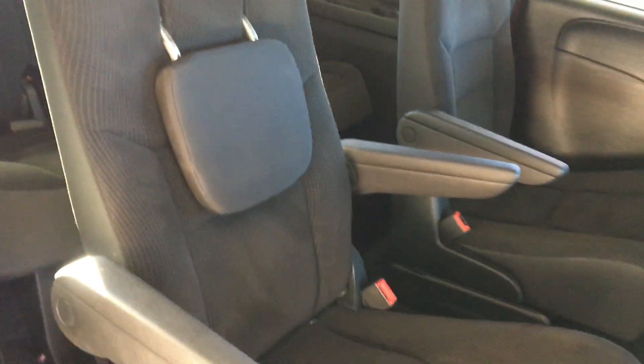Also of course stow-and-go seating with captain's chairs in the second row — seven passenger. They fold right into the floor. I'll show you how they work when we get to the back. Manual doors and lift gate on this SE.